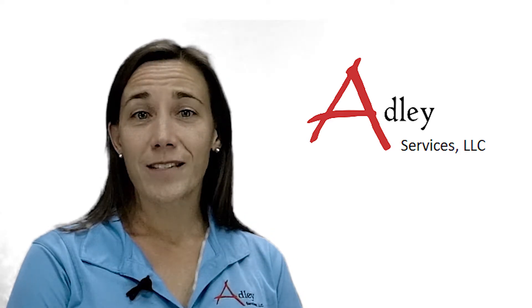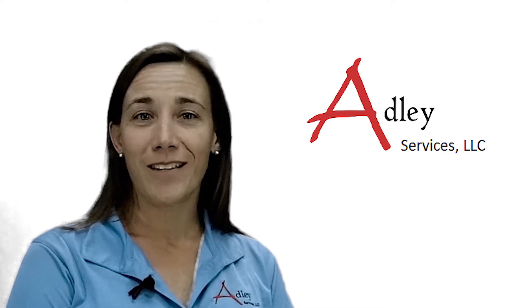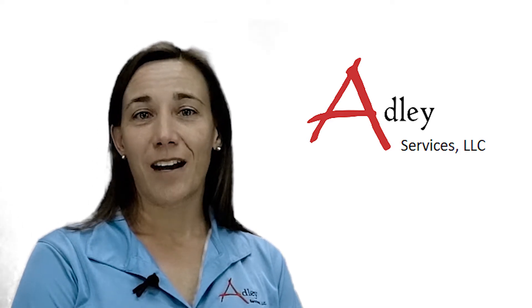I hope this list helps, and if you have any further questions, please contact me at susan@adleyservices.com.